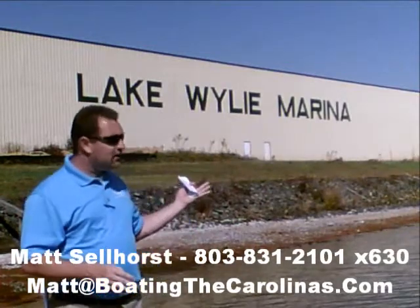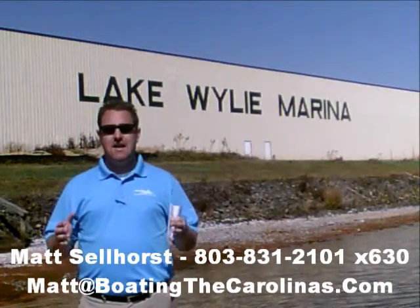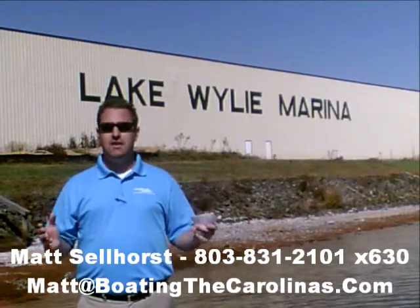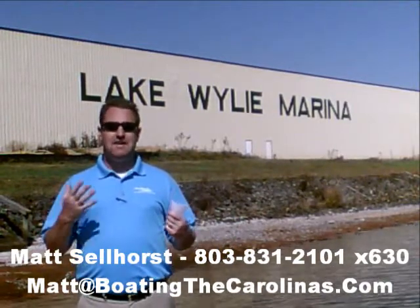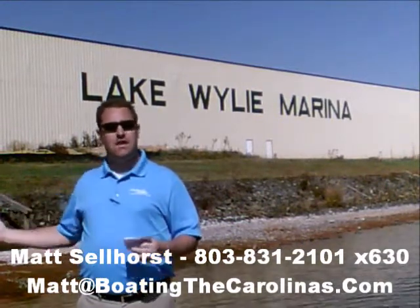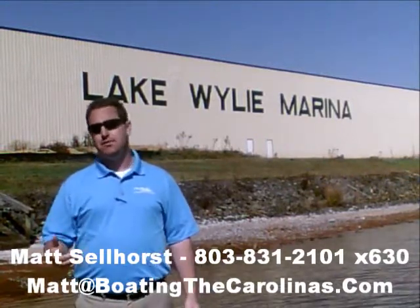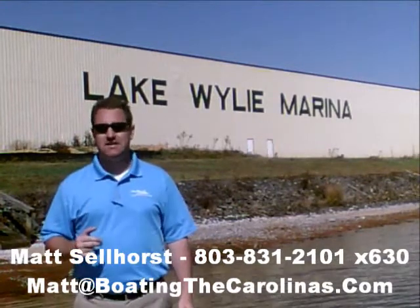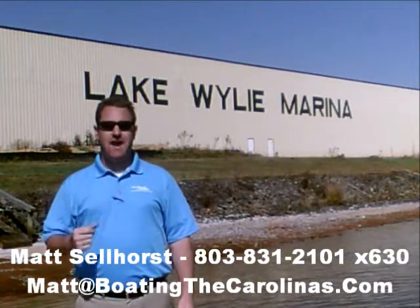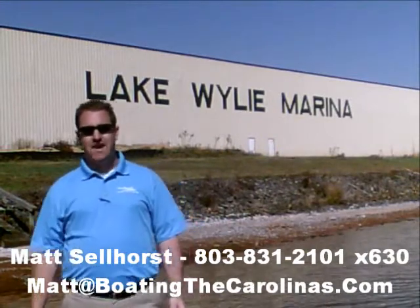Number four: here at Lake Wiley Marina, we're very proud to have been rated in the top 10 of the top 100 dealers in the world according to Boating Industry Magazine, the number one boating industry publication. We've been fortunate enough to be in the top 10 for five years running. We thank our customers and marina clients — when you come in, you know you'll be treated professionally, honestly, and ethically. We've also been a five-star certified marine dealer, the only one in the Charlotte area around Lake Wiley.